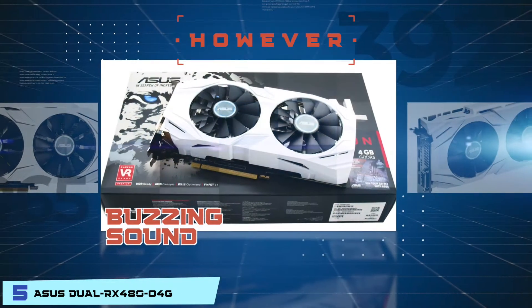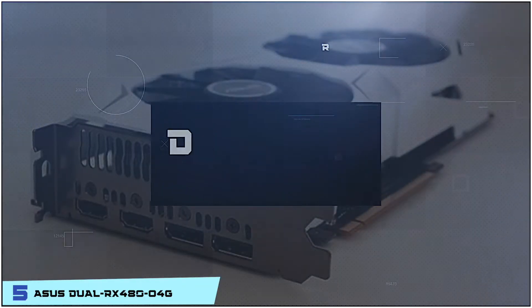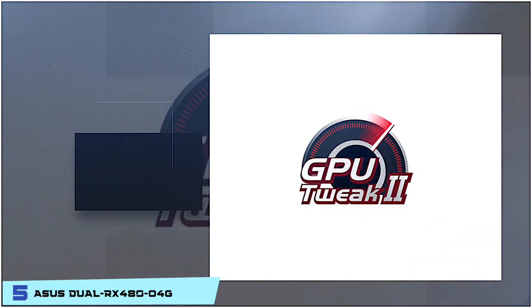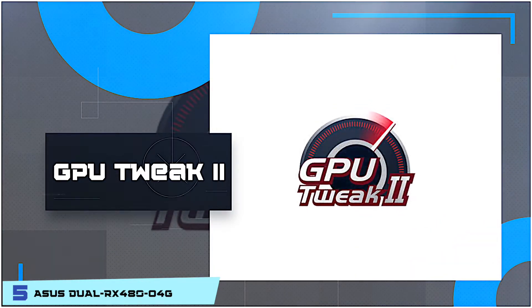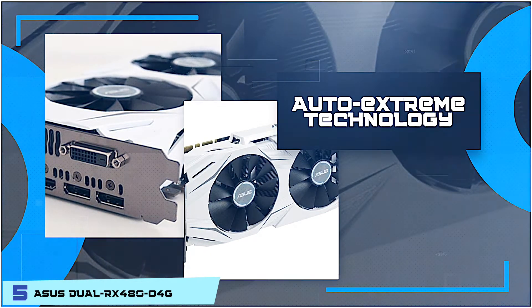However, it makes a buzzing sound when the GPU is at its base speed. Bottom line is, it supports video output for DisplayPort and HDMI, it makes use of the GPU Tweak 2 monitoring performance, and its Auto Extreme technology delivers premium quality and reliability.